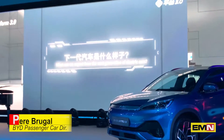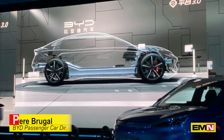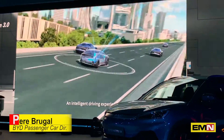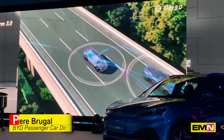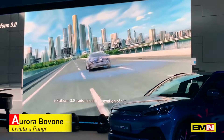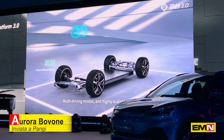What can we expect from the next generation of electric cars? Pure electric, zero emission. An intelligent driving experience. E-platform 3.0 leads the next generation of electric mobility, featuring multi-driving modes and a highly scalable platform.